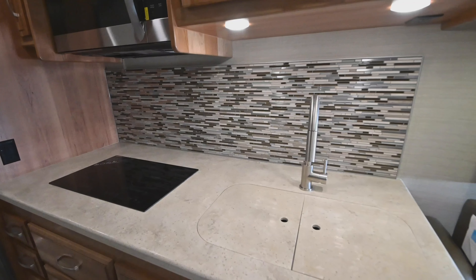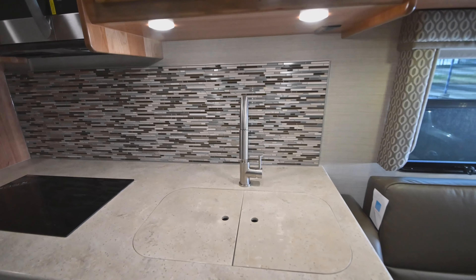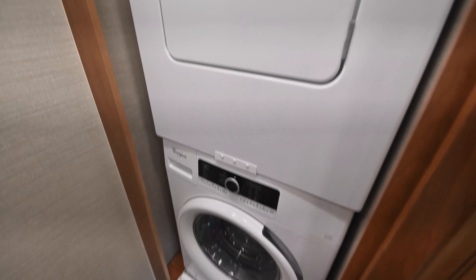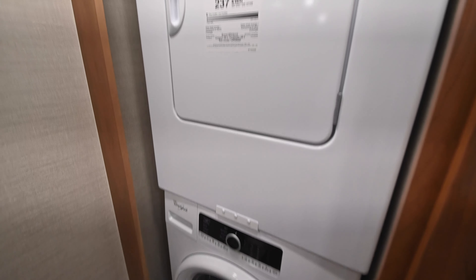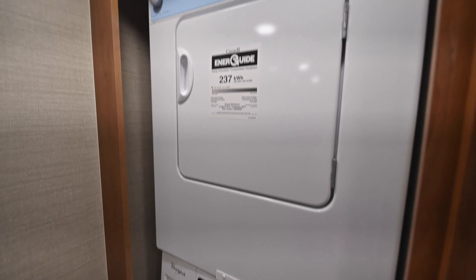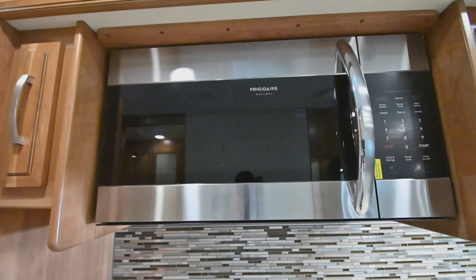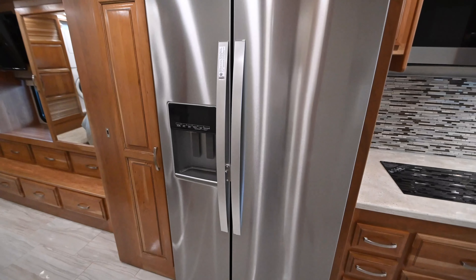Another good thing about this coach: you're going to see 90% of all motorhomes that have stacked washers and dryers are going to be substandard — but not on the Jayco Embark. We're using Whirlpool. We're also using Frigidaire for the microwave convection, and a Whirlpool residential refrigerator.